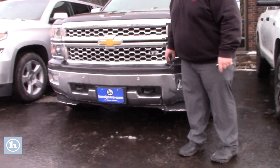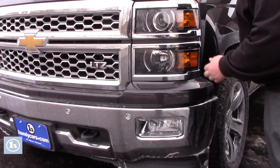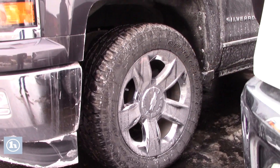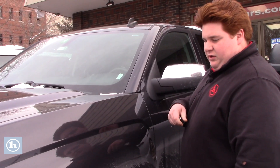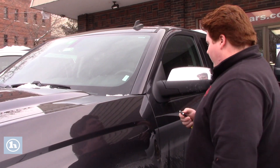You have a nice chrome grille here with a honeycomb pattern. You have your headlamps and your fog lights integrated right into your chrome bumper. Lots of chrome with this truck, got the chrome wheels as well. Press the lock button twice and hold the factory remote start button — truck starts right up. Hold it for one short burst, shuts it off just like that.